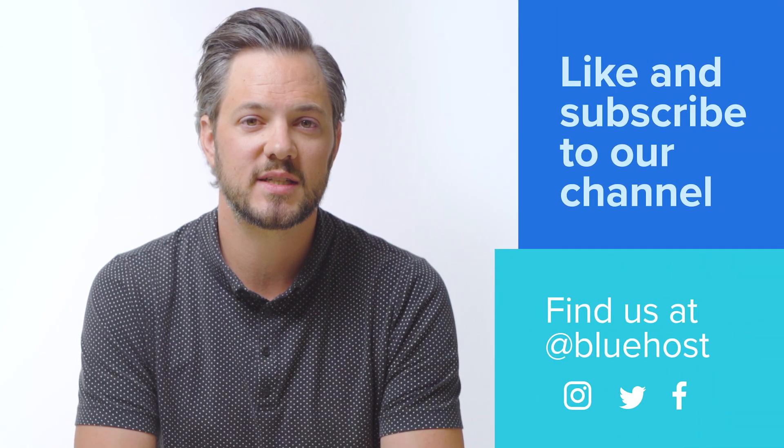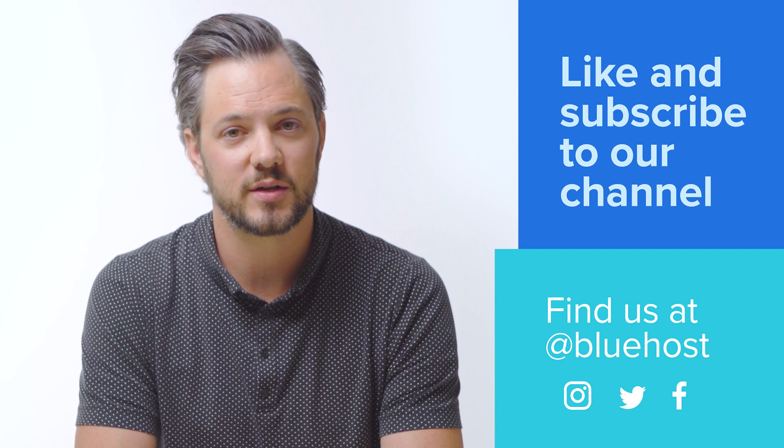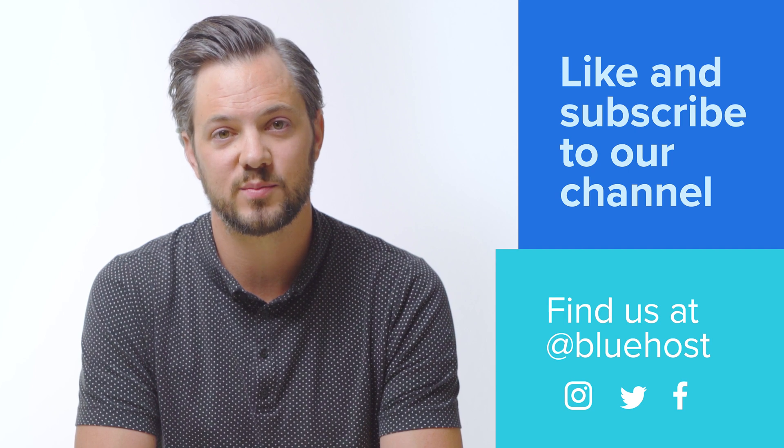It's never too late to take action and protect your website. When it comes to password security, being proactive is truly your best protection. Be sure to like and subscribe to our channel for more simple and easy tips to help you on your website journey. You can also find us at Bluehost on Instagram, Twitter, and Facebook.